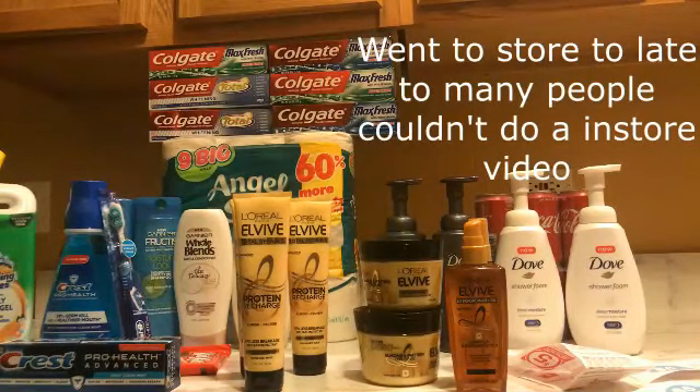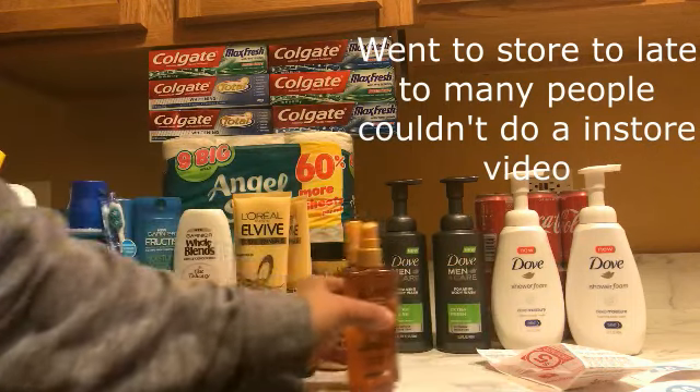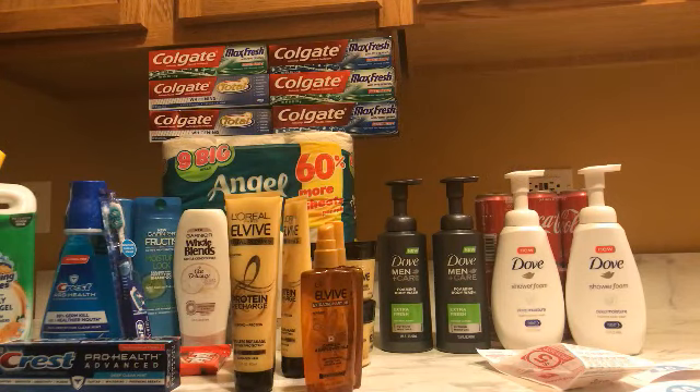Happy Sunday everybody, this is my Walgreens haul. I did several transactions so I'm just gonna go over them in the order in which I did them. The first thing I did was on Saturday — the Dove deal where they're two for twelve dollars, and when you buy two you get three thousand points. When you buy all four of those you get six thousand points. I had that seven thousand point booster on my card.